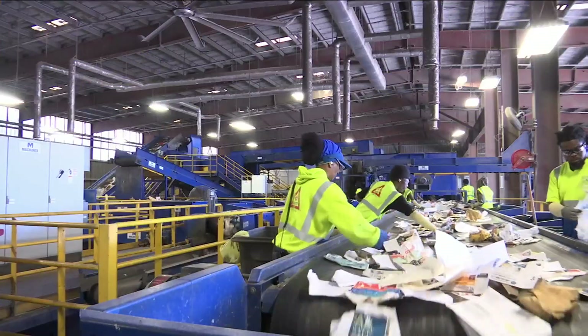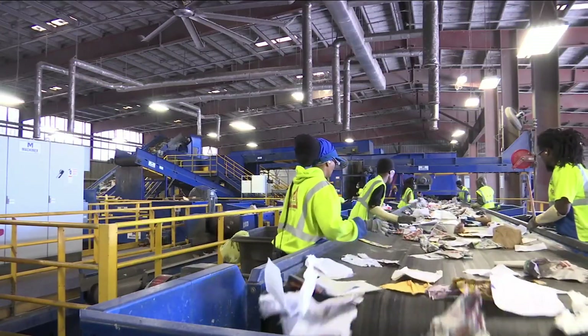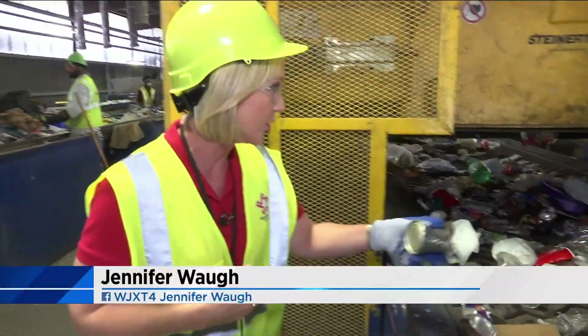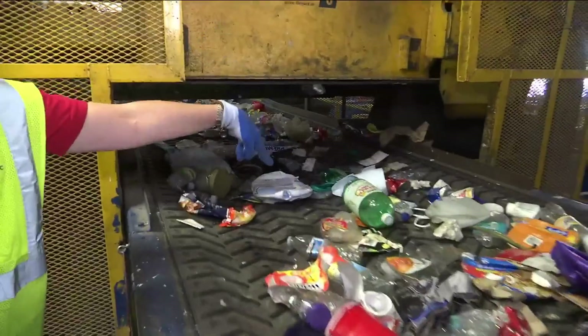It is all sorted here on the north side at the Republic Services plant. They actually use a huge magnet to separate the metal cans from everything else. It goes right up and then goes down.